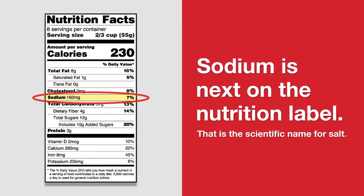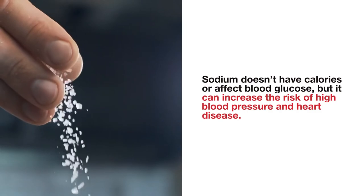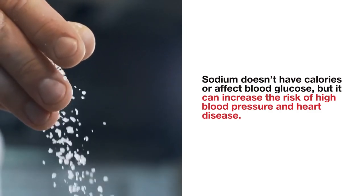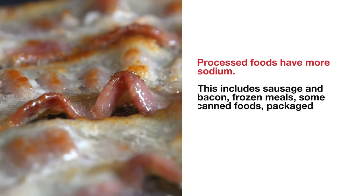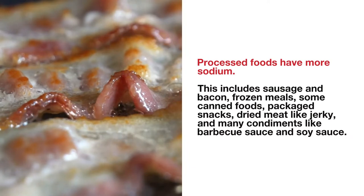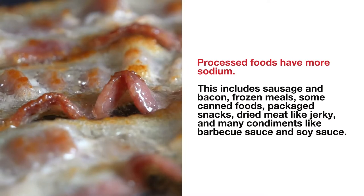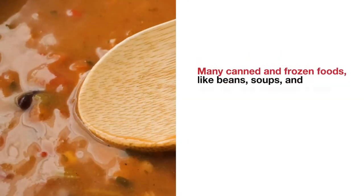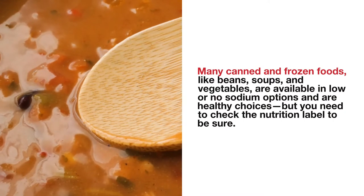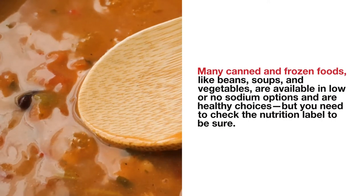Sodium is next on the nutrition label — that is the scientific name for salt. Sodium doesn't have calories or affect blood glucose, but it can increase the risk of high blood pressure and heart disease. Processed foods have more sodium. This includes sausage and bacon, frozen meals, some canned foods, packaged snacks, dried meat like jerky, and many condiments like barbecue sauce and soy sauce. Many canned and frozen foods like beans, soups, and vegetables are available in low or no sodium options and are healthy choices, but you need to check the nutrition label to be sure.